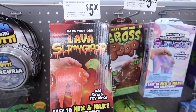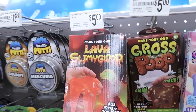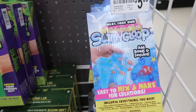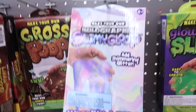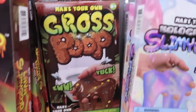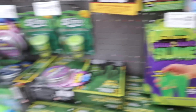They also have some lava Slimy Gloop — it's red like lava. Oh my gosh, mermaid slime! These are mermaid slime ones — that's cool. And then holographic Slimy Gloop. There's gross poop slime, glow-in-the-dark slime. They used to have unicorn stuff here but I'm not sure what they have anymore.